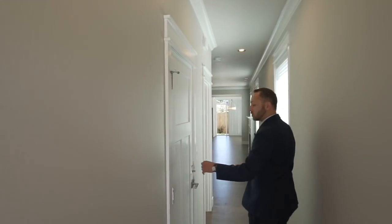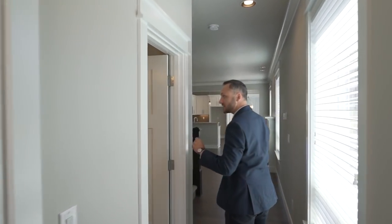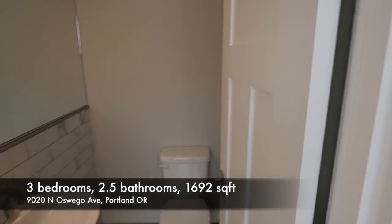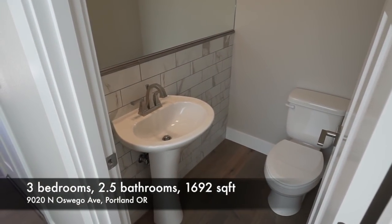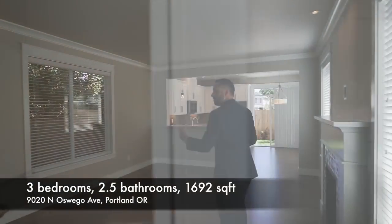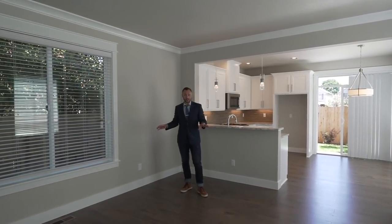We pass by the garage — I'll come back to that in a little bit. Next to it is the half bath. This is a three-bedroom, two-and-a-half-bath home. Here's your main-floor half bathroom with some wonderful tile and good finishes. And then we come into the living room — here are a couple of things I love about this space.